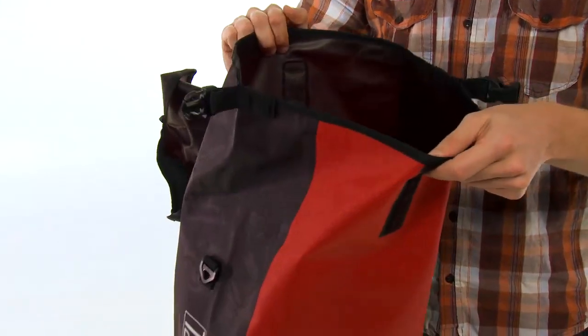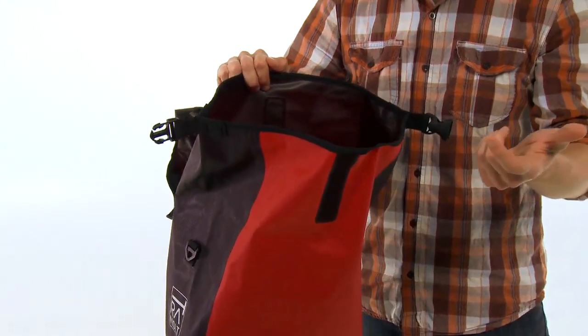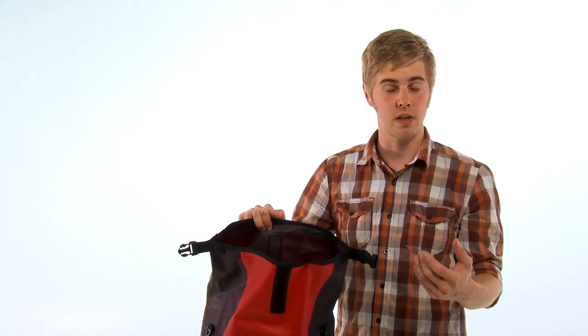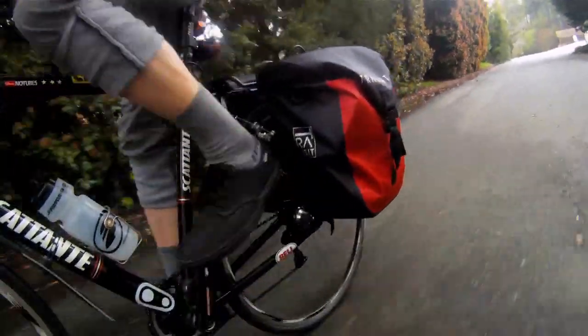Inside, you'll find an internal zippered pocket to organize your stuff, as well as a detachable shoulder strap, so that when you do get to home or office, it's easy to take off and take your stuff with you.